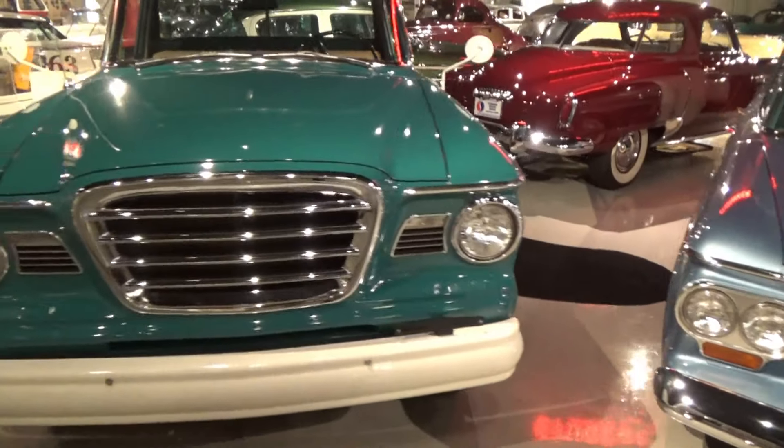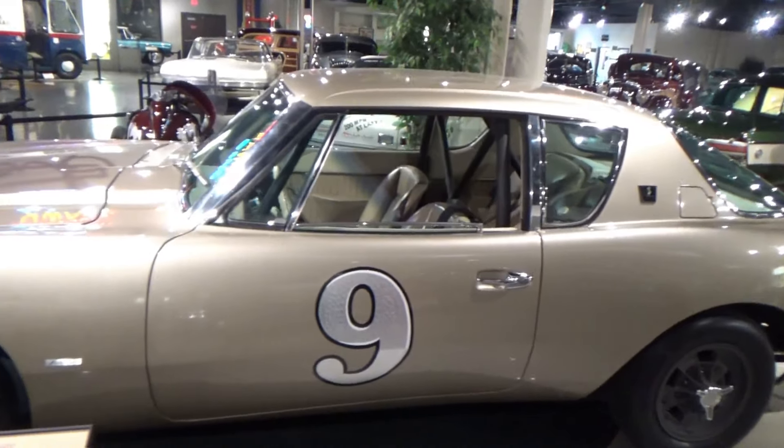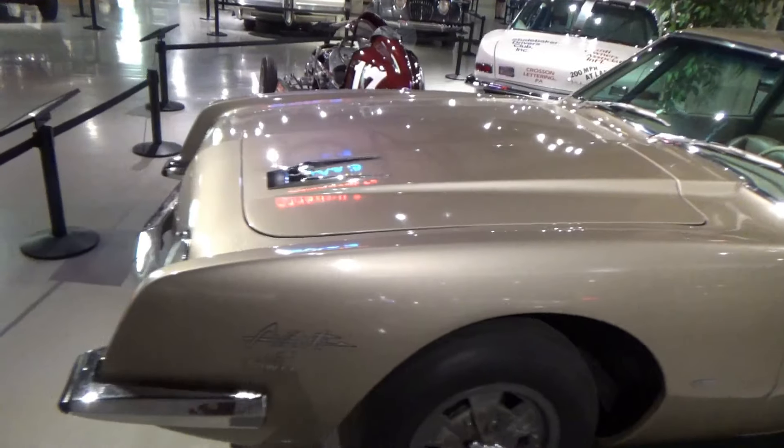Here's a '61 truck. Here's a '63 Studebaker Avanti — 411 horsepower. Wow.